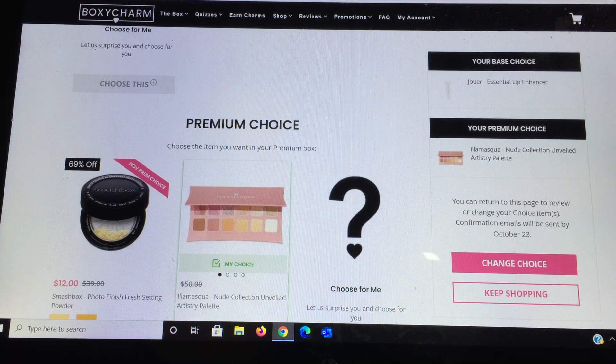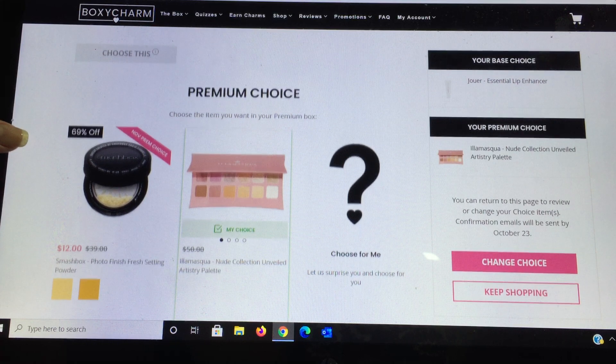I also get the premium on this channel and I have two of them, so on this one I chose the eyeshadow palette, whereas for my other box I chose the Smashbox Photo Finish Setting Powder. I have used it and enjoyed it — it's a fantastic product. It's a powder where you turn a metal container inside to loosen up the powder, which they say keeps it fresher longer. It's really cool especially for traveling — only the amount of powder you want to come out comes out. The other item, new to me, is the Ila Mascow Nude Collection Unveiled Artistry Palette.